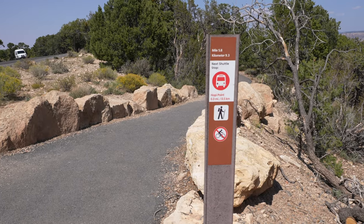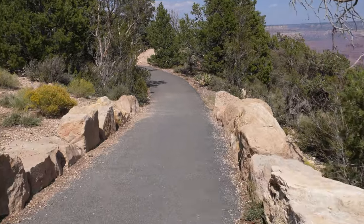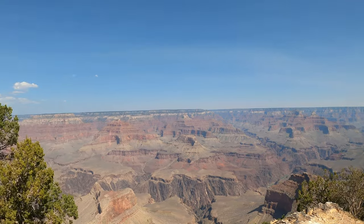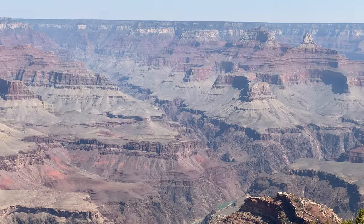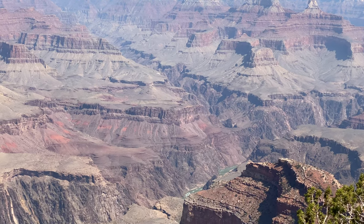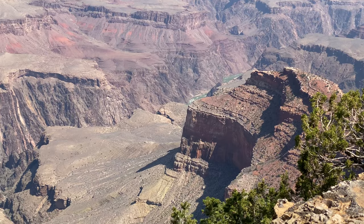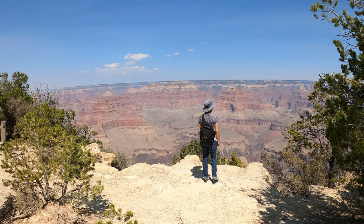Our next viewpoint is Hopi Point. Hopi was so close to Powell that we decided to walk rather than wait for the bus. The 13-mile Grand Canyon Rim Trail links together most of these viewpoints on the Hermit's Rest route and runs along the rim of the canyon, making it a great way to stretch your legs and see the sights between bus stops.